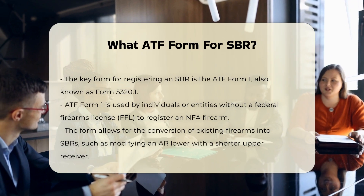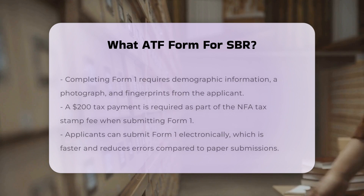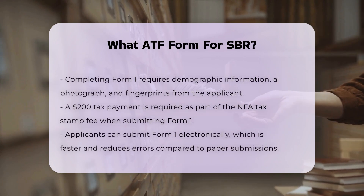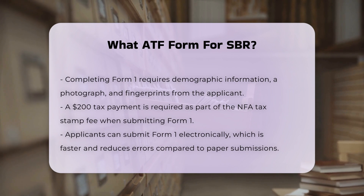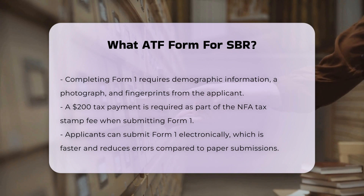To complete the Form 1, applicants must provide demographic information, attach a photograph, and submit fingerprints. The application also requires the payment of a $200 tax, which is part of the NFA tax stamp fee. Applicants can submit the Form 1 electronically, which is generally faster and less prone to errors compared to paper submissions.